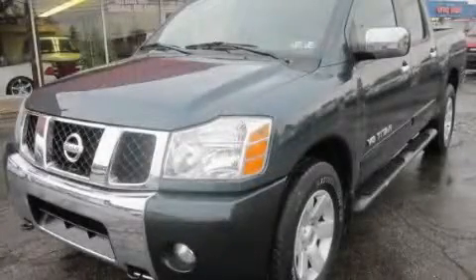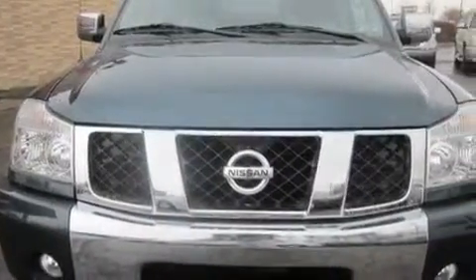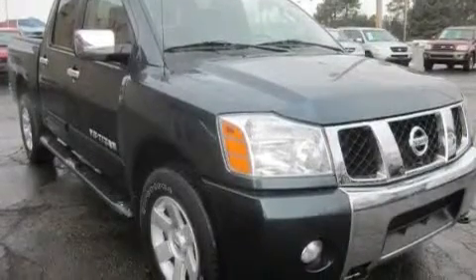This is a 2005 Nissan Titan, made for the job site, the trail, and the town. It has a 5.6-liter, eight-cylinder engine, an automatic transmission, and four-wheel drive.